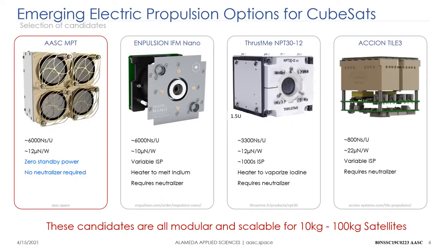Let's move on to compare the MPT against three other candidates: the N-Pulsion indium field emission electric propulsion system (FEEP), the ThrustMe iodine ion engine, and the Axion ionic liquid electrospray field emission electric propulsion device.